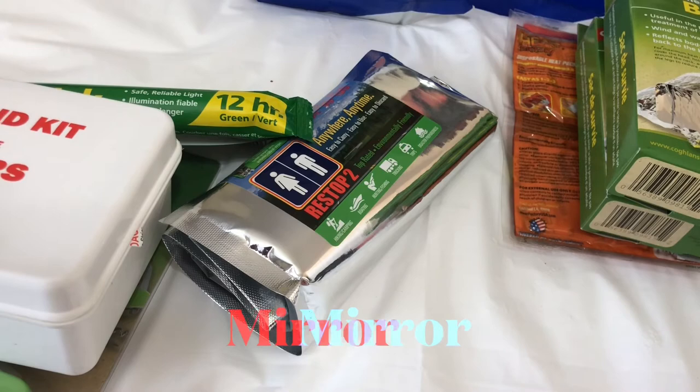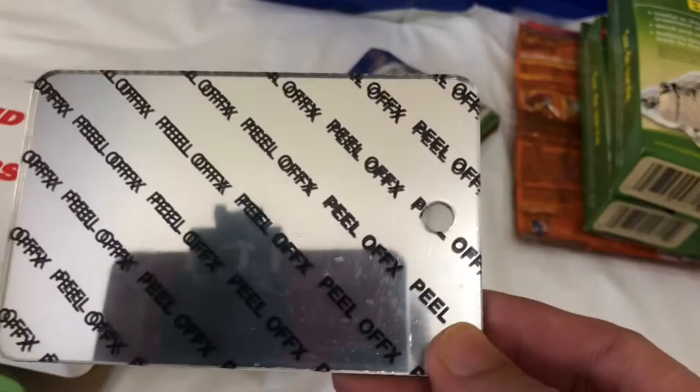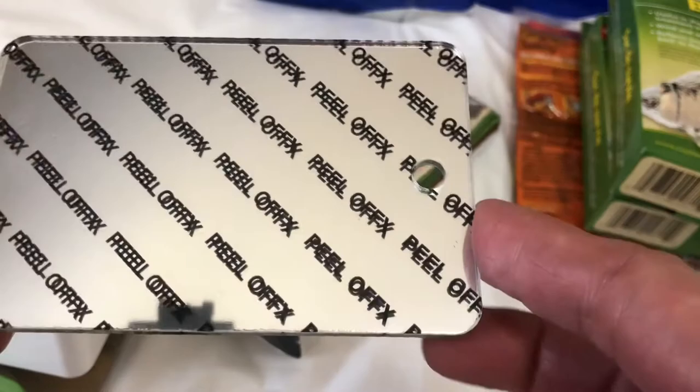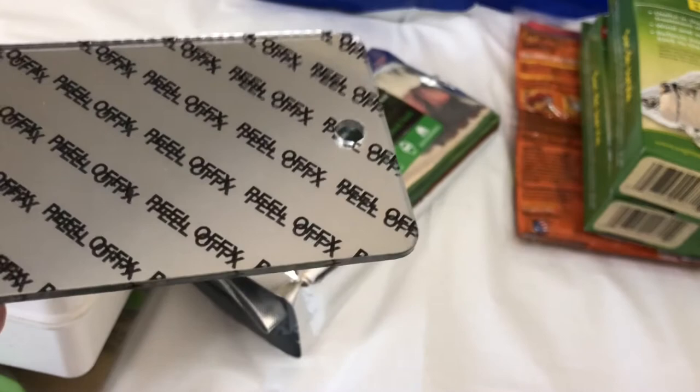One more thing — there is a mirror included in the package. This is going to be useful too. For hikers who are lost in the mountain, you can use the mirror as a signal to those who are searching for you from the air.